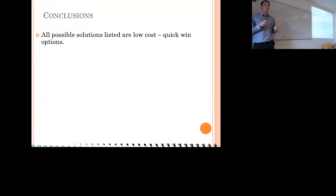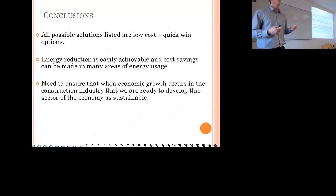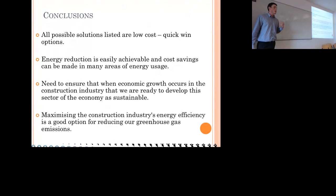The conclusions: all possible solutions listed are no-cost, low-cost, quick-win options, so once you implement them you're generating savings almost immediately. Energy reduction is easily achievable and cost savings can be made in many areas of energy usage. In this post-Celtic Tiger, post-recession period, we need to ensure that when the construction industry does have economic growth again, we develop it as a sustainable sector. Maximizing construction industry energy efficiency is a good option for reducing greenhouse gas emissions — from just this one case study, we reduced emissions by 97 tonnes.